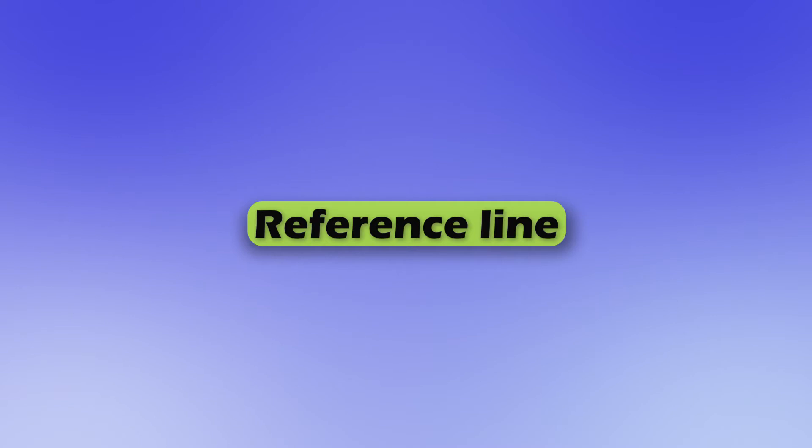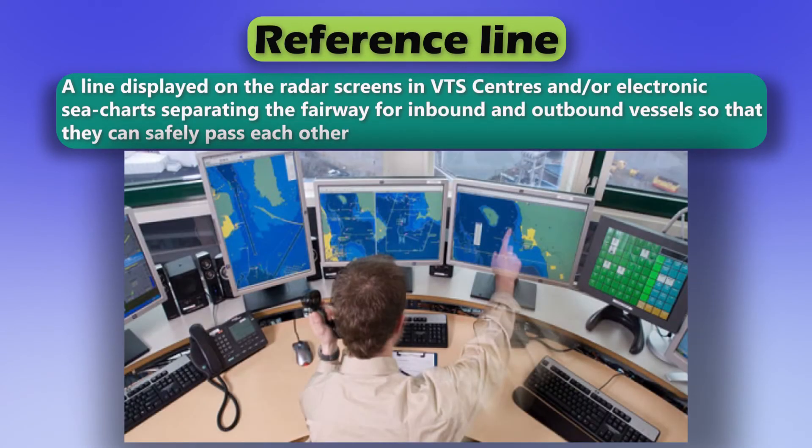Reference line. A line displayed on the radar screens in VTS centers and/or electronic charts, separating the fairway for inbound and outbound vessels so that they can safely pass each other.